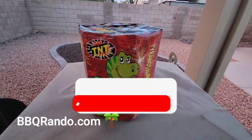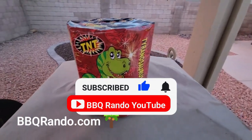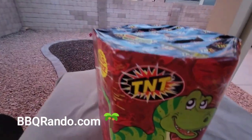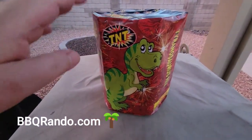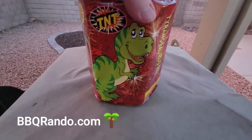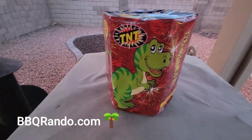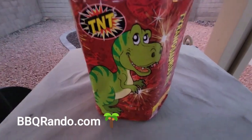Hey, BBQ Randall here, and tonight we have a safe and sane demo just for you. It's from TNT Fireworks — this was a four-pack of a dinosaur collection fountain, combo assortment, from about a year ago.